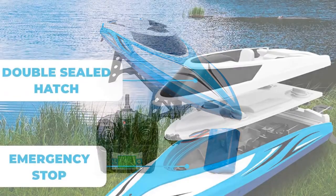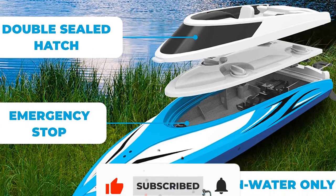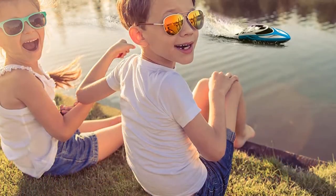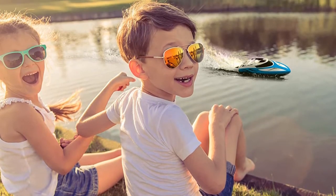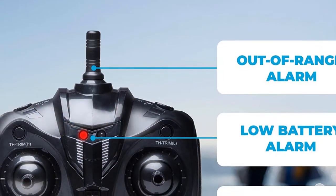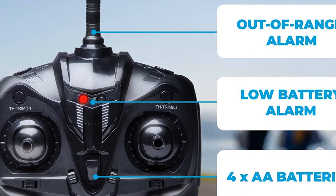This remote-controlled boat features easy controls, a double-hatch body for control over waves, capsize recovery mode to turn the boat upright if flipped, a water-cooled engine that keeps the engine cool, and a high-capacity battery for longer run time. Race these durable remote-control boats in rivers and lakes with low-surface debris or outdoor-indoor pools with liners — these boats are not for saltwater use.